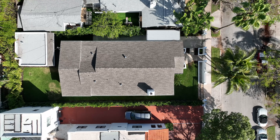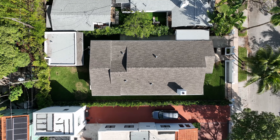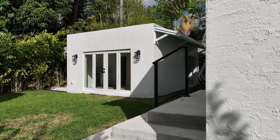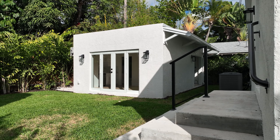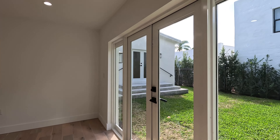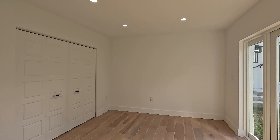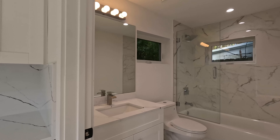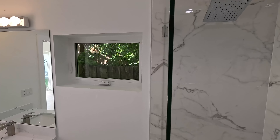With parking often being an issue in Miami, the extended driveway offers a covered space and room for at least four to five automobiles. Located just behind the home is a fully equipped studio, complete with kitchen and bath. It's the perfect place for extended stays with family, an office, or even a rental.